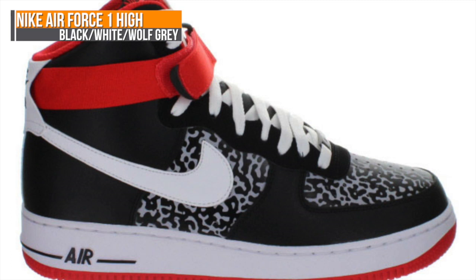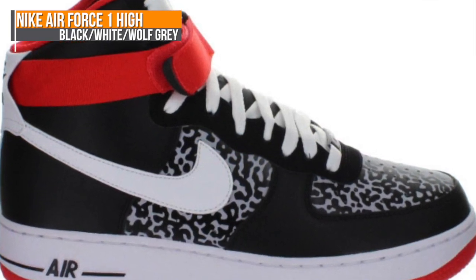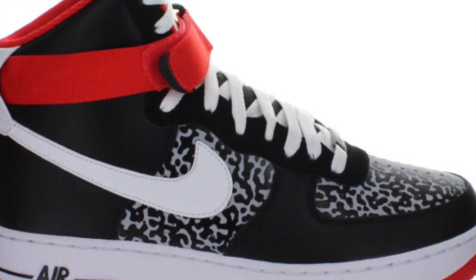Though the Air Force One High could technically fit into the retro category, it feels new almost every time I see it. This one is dropping in a black, white, and wolf gray colorway this week at Finish Line.